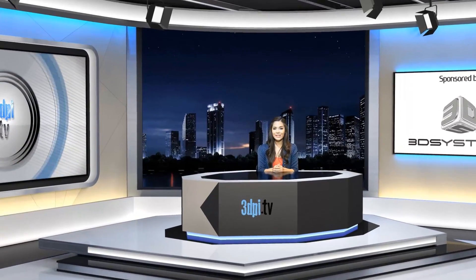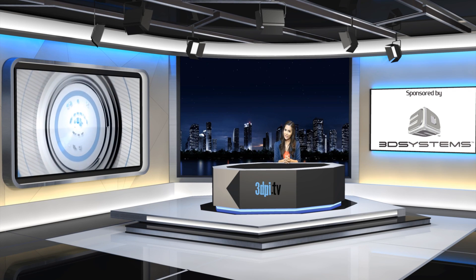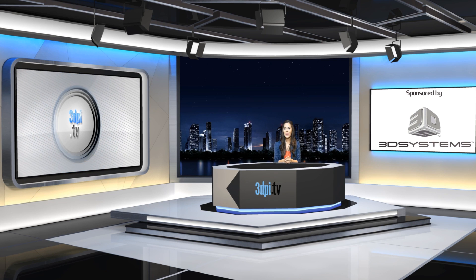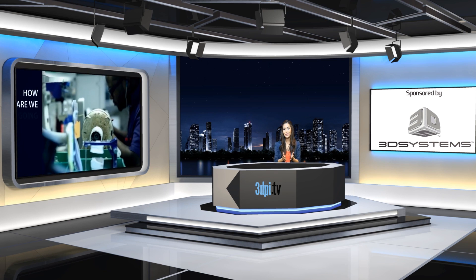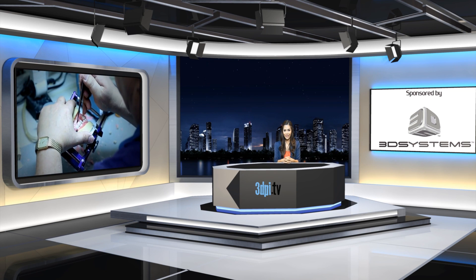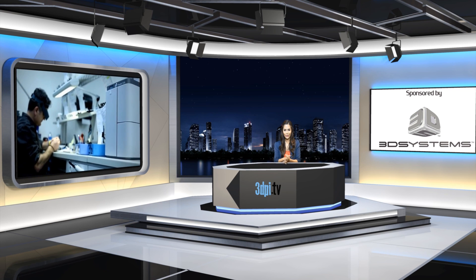After the onslaught of new 3D printer releases announced by 3D Systems at Euromold at the end of last year and CES at the beginning of this year, there has been some anticipation as to when these new platforms will start shipping. Well, the first one, the Projet 1200 Micro SLA 3D Printer, is on its way. The Projet 1200 is 3D Systems'